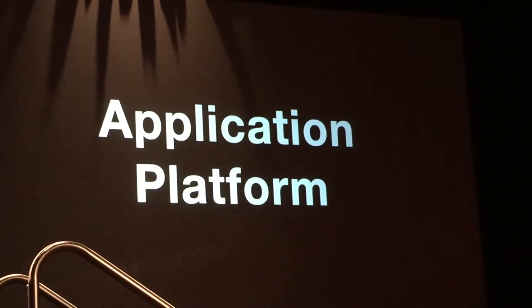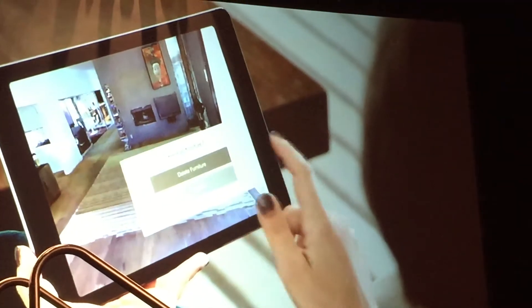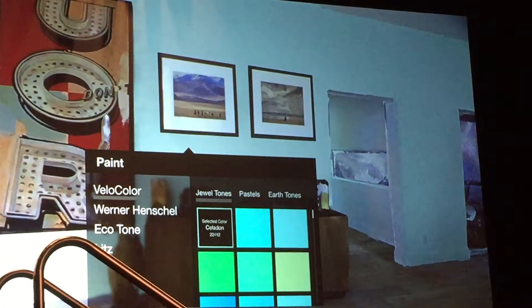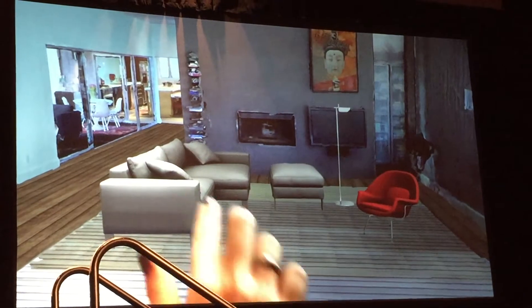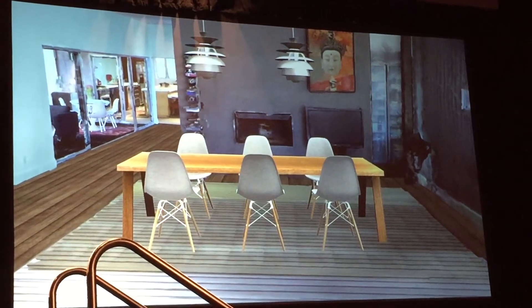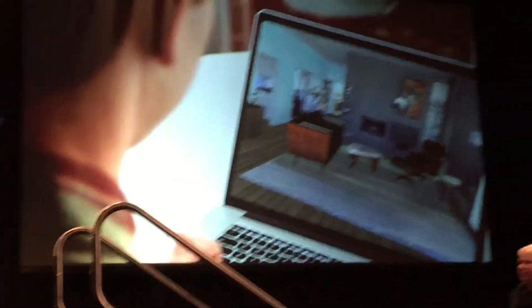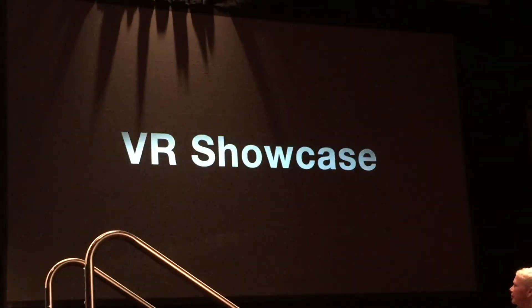The other thing that's happening in 3D is we're delivering this content through an application platform. In addition to enabling people to customize the experiences, we're also having people write some very interesting applications, like this design application that we're working with with a barber. So you can change flooring, you can change paint, you can change furniture — completely easy in your browser or on your mobile device. You can share that content with other people and embed links in the 3D space to communicate and collaborate.